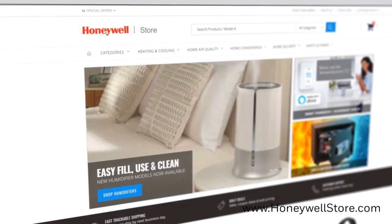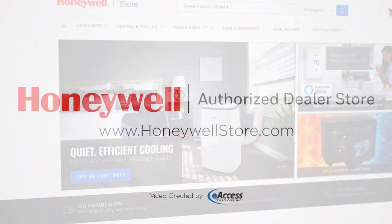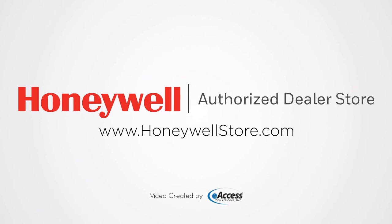For more information or to purchase any of the portable air conditioners from this list, visit www.honeywellstore.com.